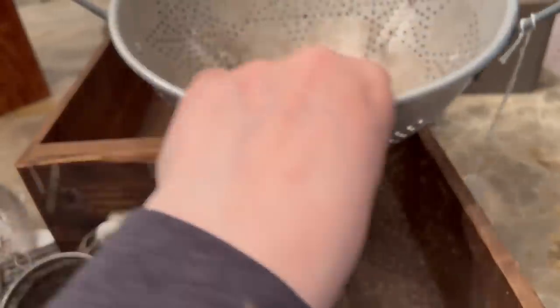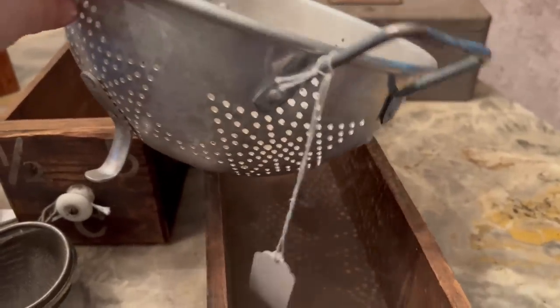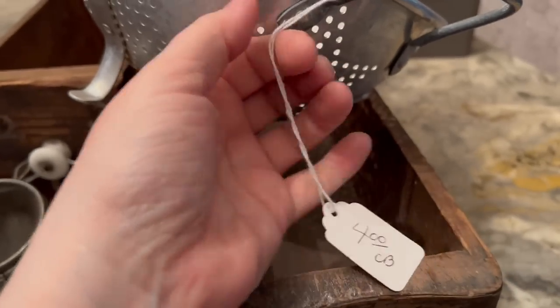Remember my last find as I went around — I love this colander. This is really old and it just has a lot of great charm. And she had $4 on that, so $2 you guys. Come on, I had to get it.